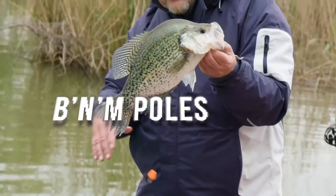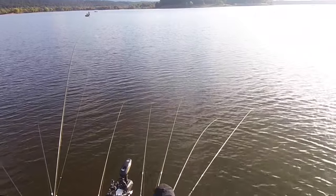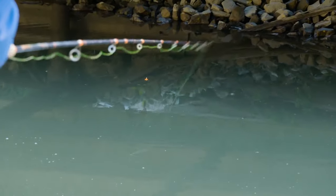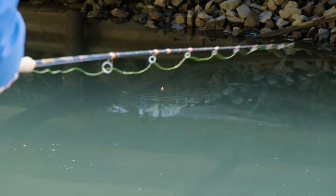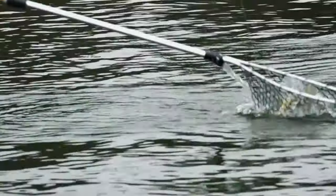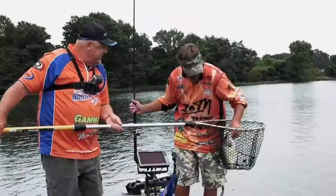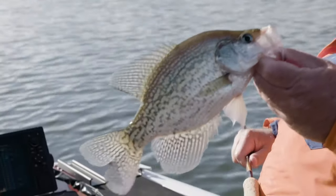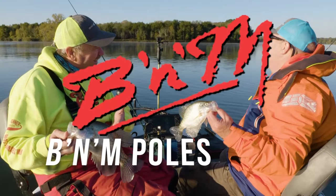B&M Poles — the number one crappie pole company in the world. Whether you're jigging, trolling, pulling, or pushing, B&M has your pole. My signature series rod. Third-generation family company with over 70 years experience. Home to the Bucks Graphite Jig Poles, the first and best-selling graphite jig pole in the U.S. for over 35 years. B&M Poles — the number one crappie pole company in the world.